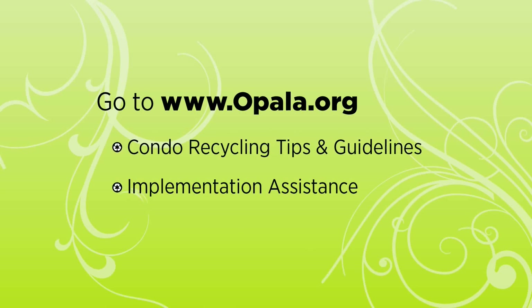We started the program by getting information from the opala.org website, and then contacting one of their specialists to get the equipment, the bins, and all that sort of stuff.